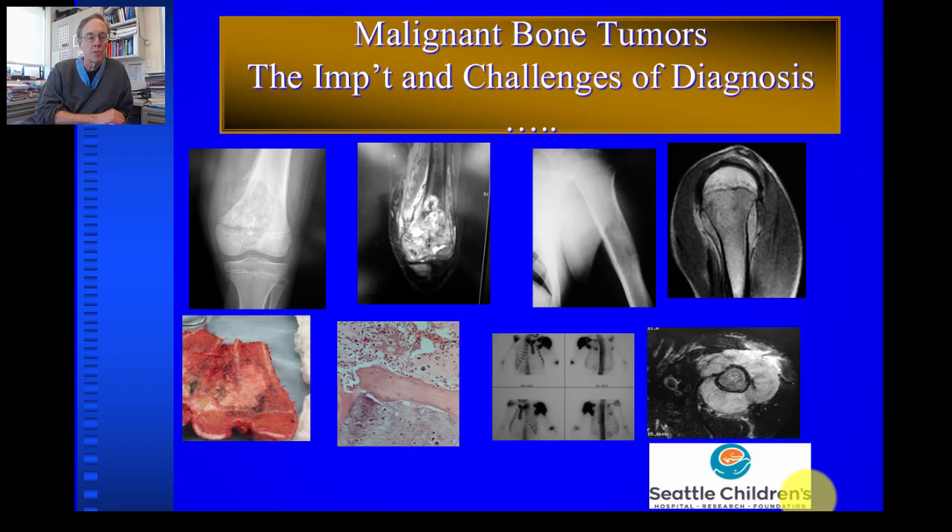We're going to talk about pediatric bone sarcomas today — the importance of diagnosis and treatment, and especially the importance of a timely diagnosis in the typical child with a bone tumor, which would typically be an osteosarcoma or a Ewing sarcoma.